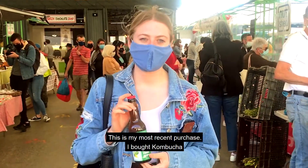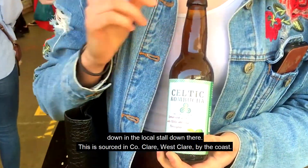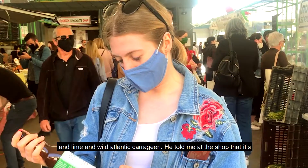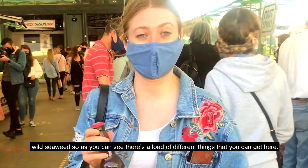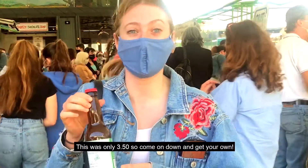This is my most recent purchase — I bought kombucha down in the local shop down there. This is sourced in County Clare, West Clare by the coast. And in this, there's lemon and lime and a wild Atlantic carrageen, which they told me at the shop is wild seaweed. So as you can see, there's a load of different things you can get here, and this is only £3.50, so come on down and get your own.